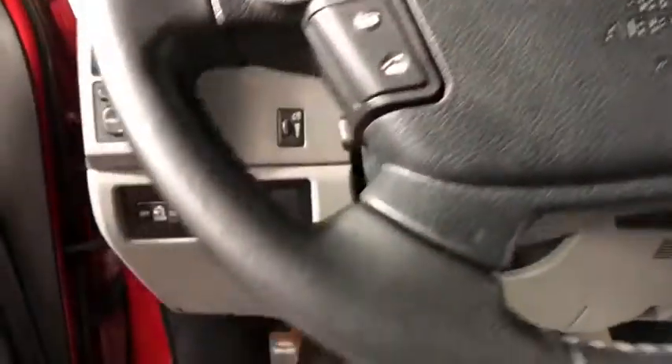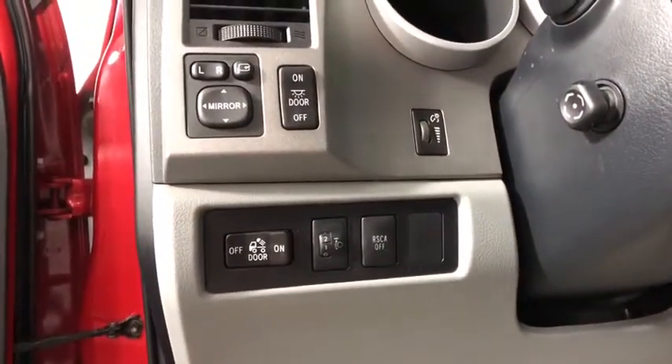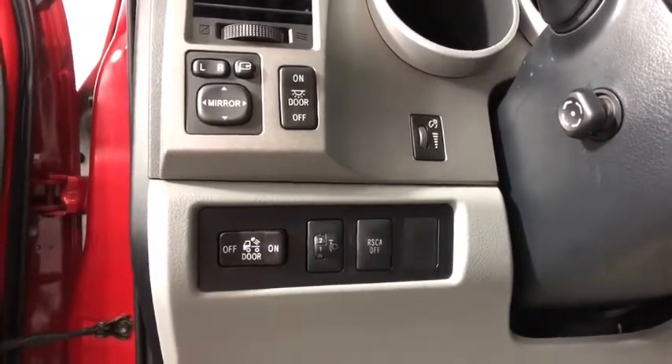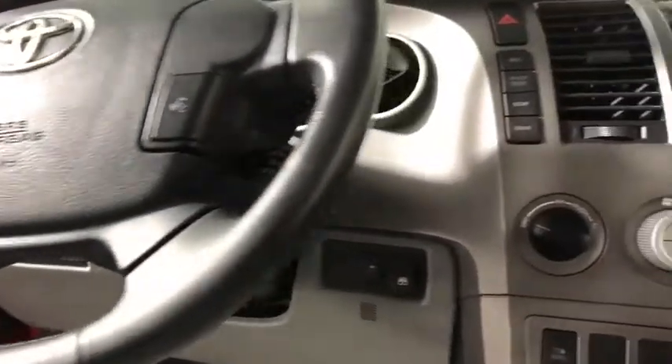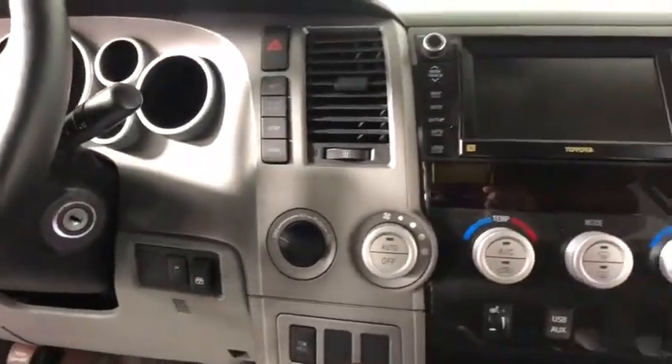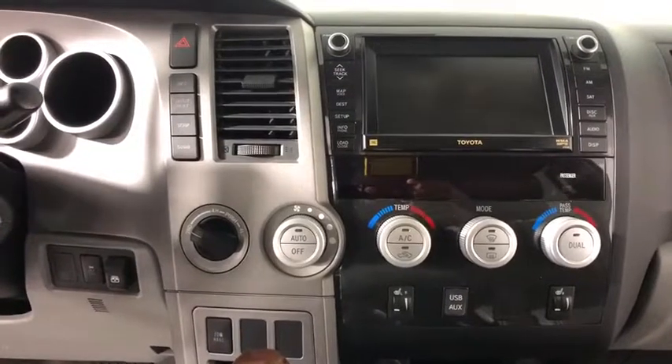Here are some of this vehicle's great options: power passenger seat, heated seats, backup camera, traction control, dual airbags, leather-wrapped steering wheel, AM-FM stereo with in-dash 6-disc CD changer, power steering, alloy wheels, 4-wheel disc brakes, and electronic stability control.